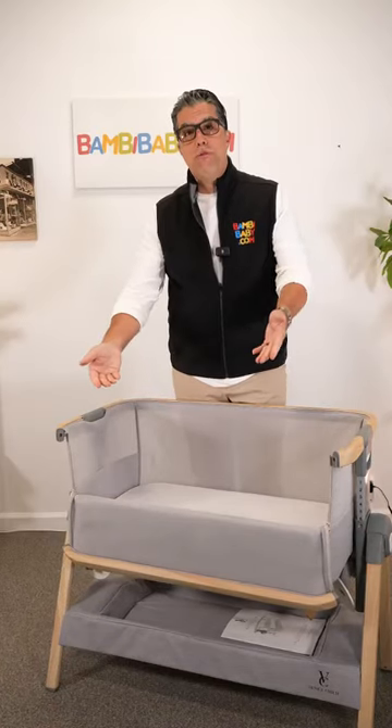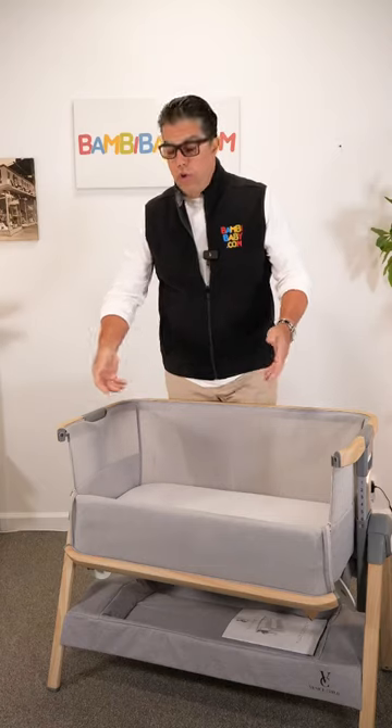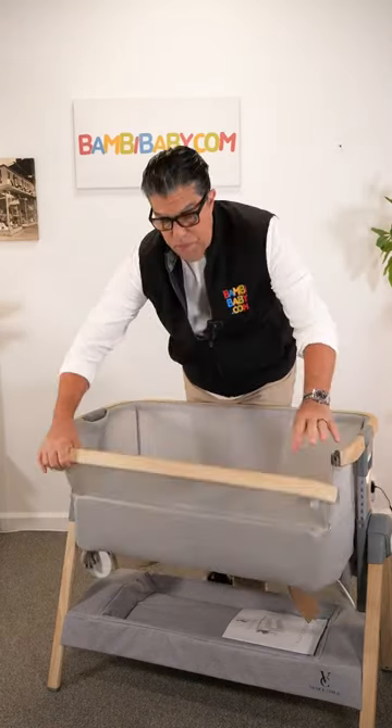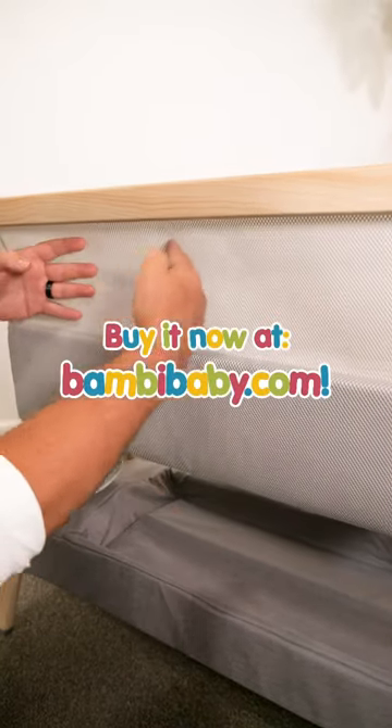The adjustable front is an option that you can tuck under your mattress and have it really close to your bed, or you can just very simply pick it up and put it in place. The California Dreamin Bassinet is available on BambiBaby.com.